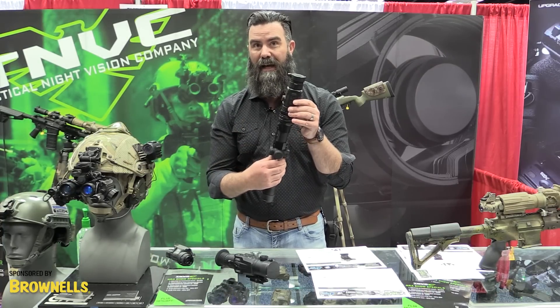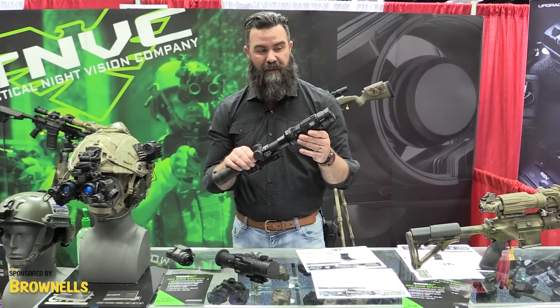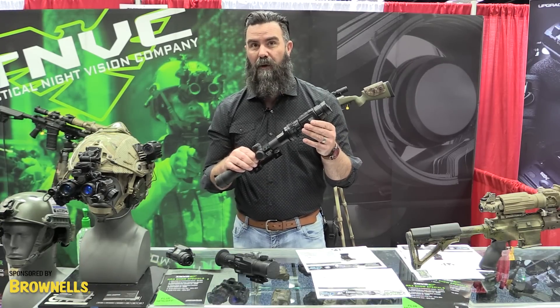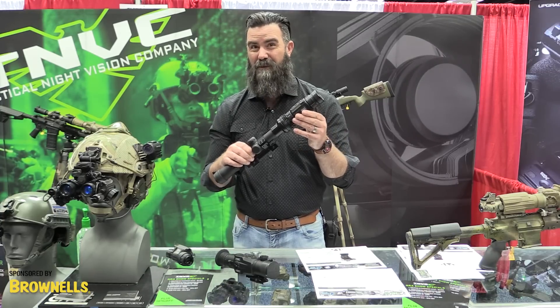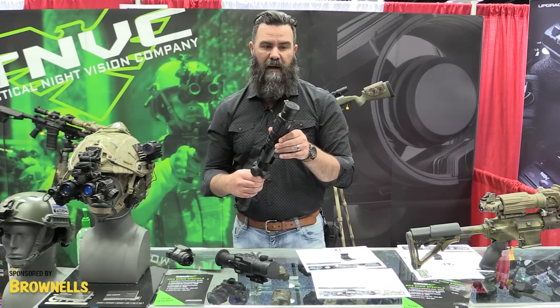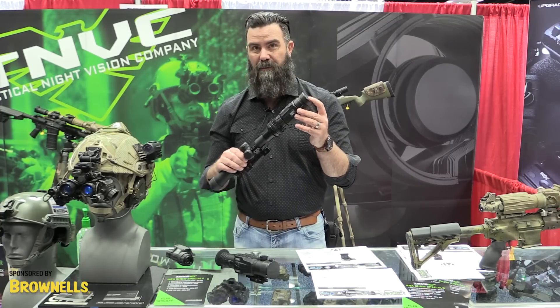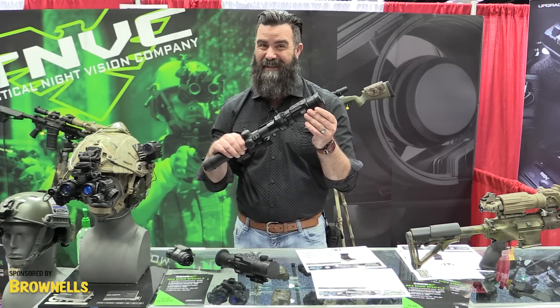This does a white hot, black hot, and a colored hot image. It also has brightness and contrast control. It's a 384 by 288 resolution thermal, 50 BMG rated for recoil. It's got a front focus on it. This is a 38 millimeter germanium lens, and the best part is the price — $3,600.